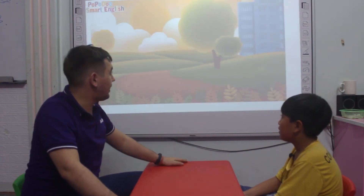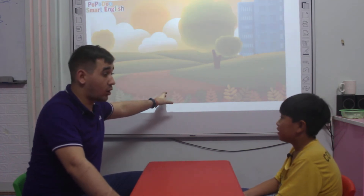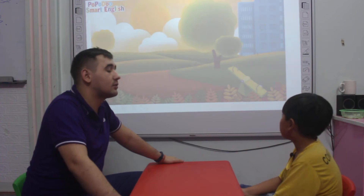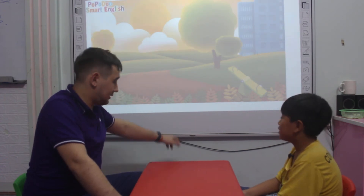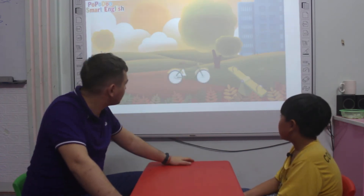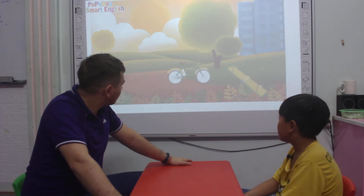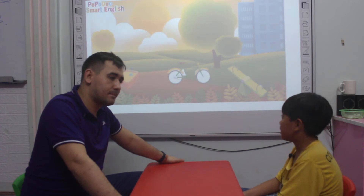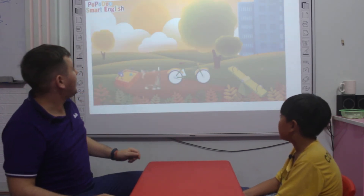Let's start our test today and first you can see the robot. Tell me please, what is that on the robot? This is a see-saw. This is a see-saw. Very good. What about this? This is a bike. Bike, right. What is that? This is a sandwich. This is a sandwich. That's very good. All right.